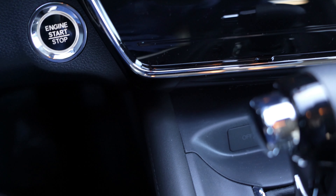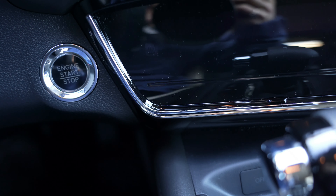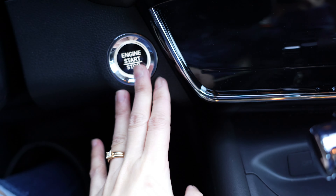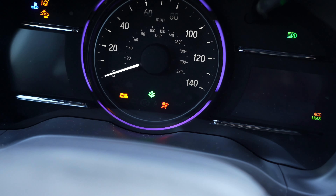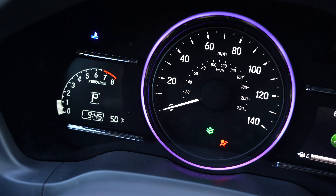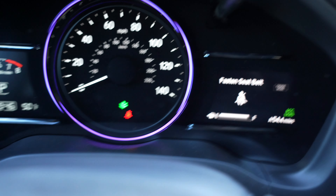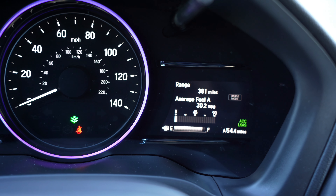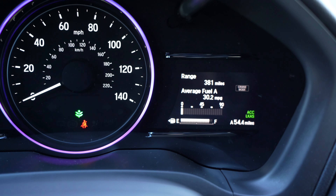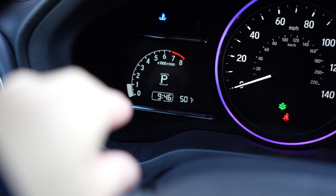This car has a lot more storage than my previous one. You have your engine start/stop button there — you have to put your foot on the brake and then push start. That's how the dash looks. You've got your tachometer, speedometer, and then your range and MPG over there, and your fuel tank gauge on the bottom.